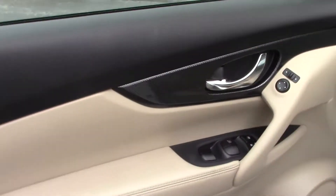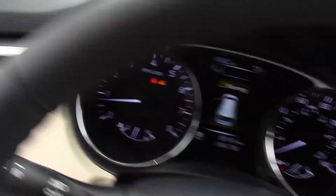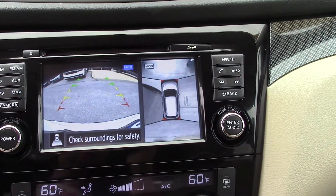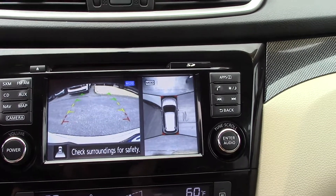It does have your proximity reader so you never have to take keys out of your pocket. You can push button to start. It also has the 360-degree camera and backup camera, so when you're moving it'll show you what's around you.